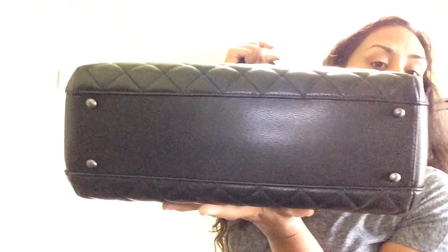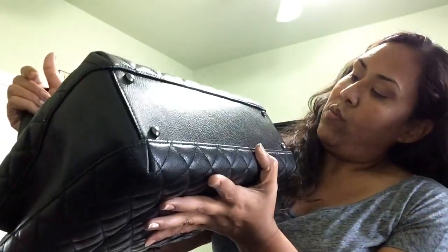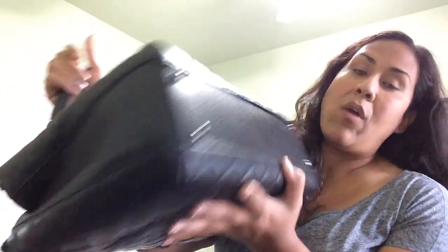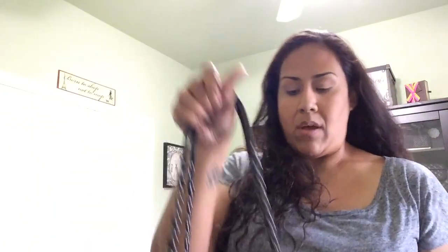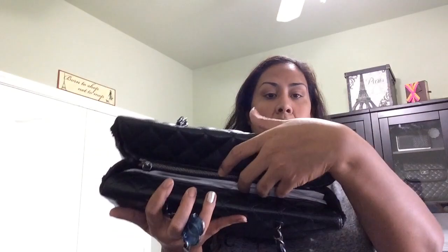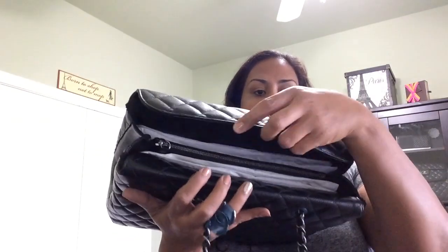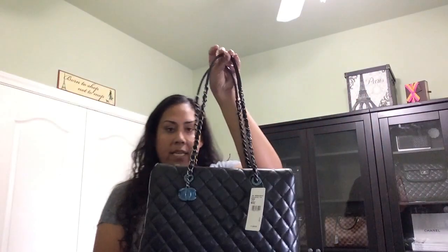The bag has four feet at the bottom in ruthenium hardware and a really hard base. What I also love is that the top has two flaps — you can either leave them out to close the bag for more security so nobody can get in, or you can tuck them in.